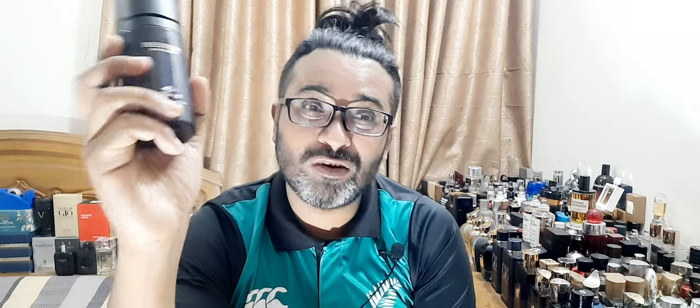I thought this was going to be a Blue Electric clone — L'Homme Blue Electric, the new version of L'Homme which is supposedly long-lasting and similar to vintage. Is this a clone of that? No. There's only a slight resemblance in the opening. When it opens there is a citrusy, blue, spicy, sweet blast that reminds me a little bit of that citrusy opening of L'Homme Blue Electric. But that's it.